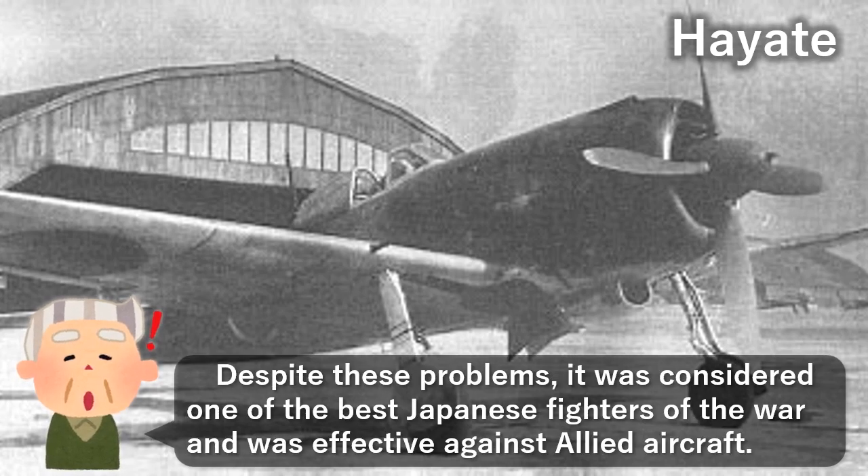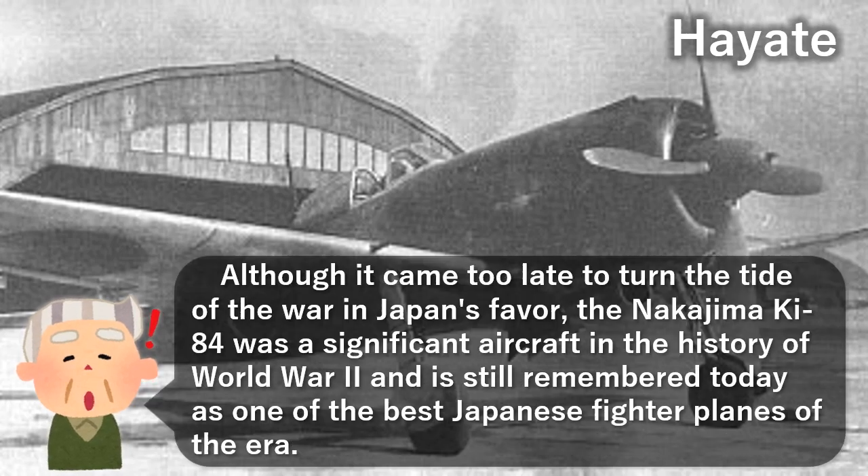Despite these problems, it was considered one of the best Japanese fighters of the war and was effective against Allied aircraft. Although it came too late to turn the tide of the war in Japan's favor, the Nakajima Ki-84 was a significant aircraft in the history of World War II and is still remembered today as one of the best Japanese fighter planes of the era.